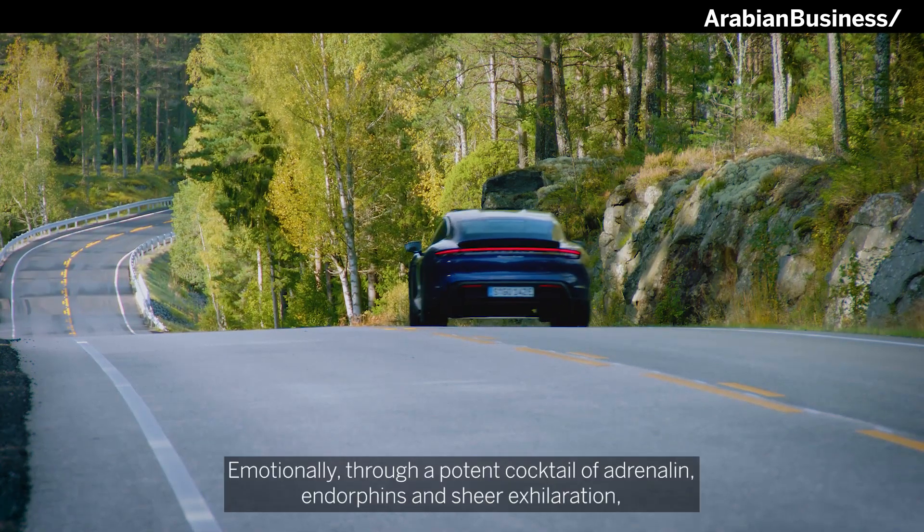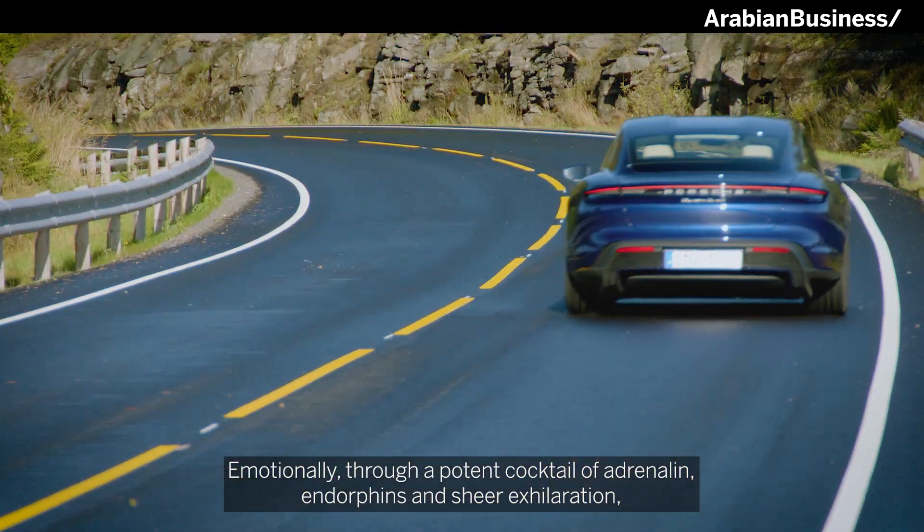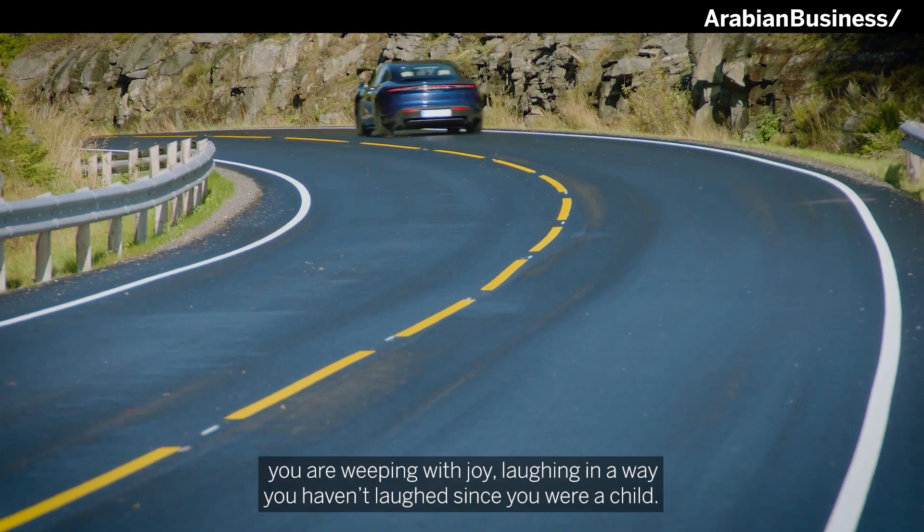But emotionally, through a potent cocktail of adrenaline, endorphins, and sheer exhilaration, you are reeling with joy, laughing in a way you haven't laughed since you were a child.